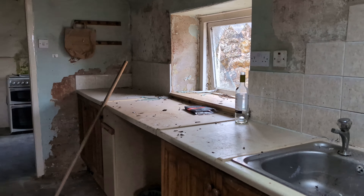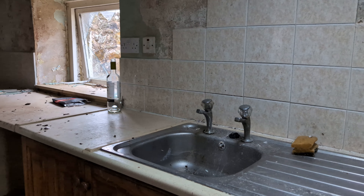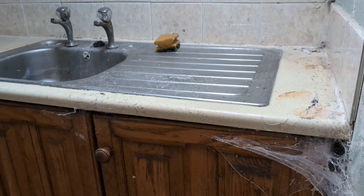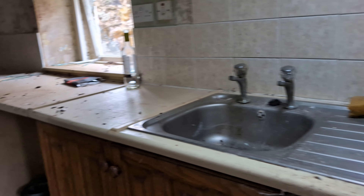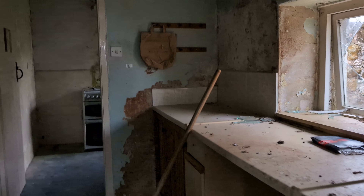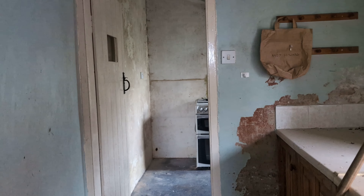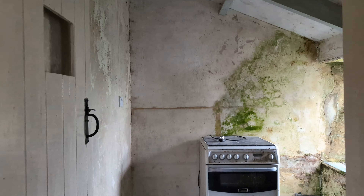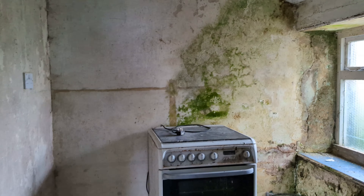Straight through into a kitchen area. You can see the decay already with cobwebs in the corner there. Walking through the galley kitchen towards a dirty cooker, you can see on the walls the decay that has set into this building.